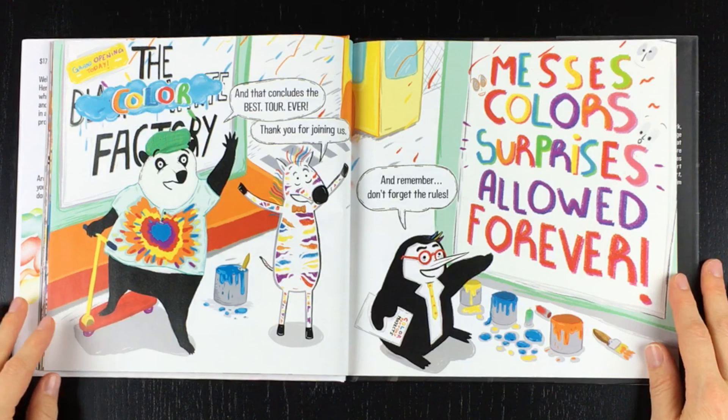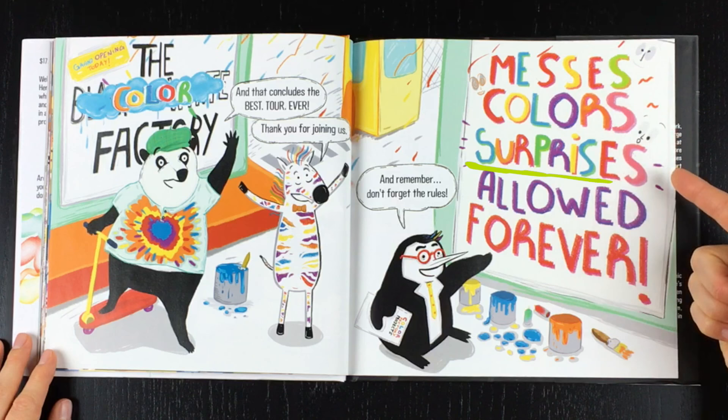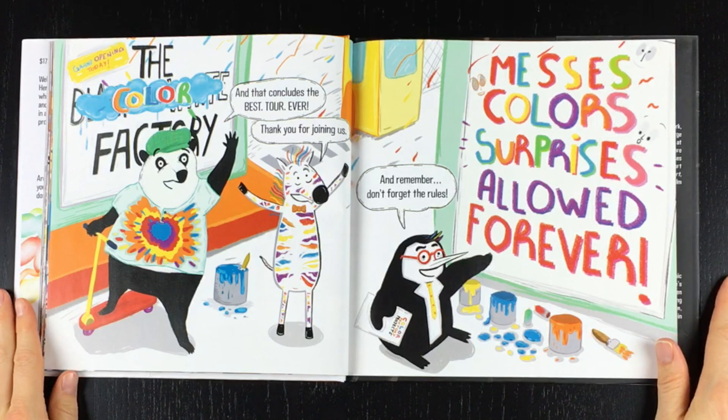And that concludes the best tour ever! Thank you for joining us! And remember, don't forget the rules — messes, colors, surprises allowed. Forever!